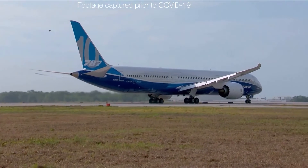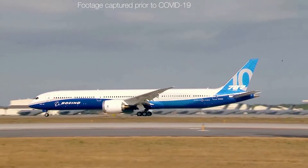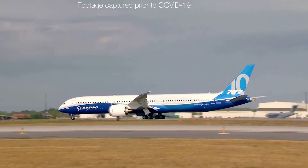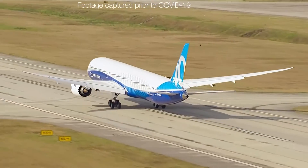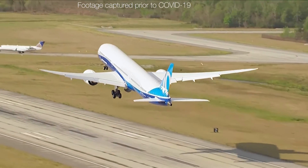For a 600,000-pound aircraft, a lot of lift needs to be generated on takeoff to get it off the ground. This is where thrust comes in. We push the power up on the engines, and those engines create a push of airflow that pushes us forward, and we increase speed.